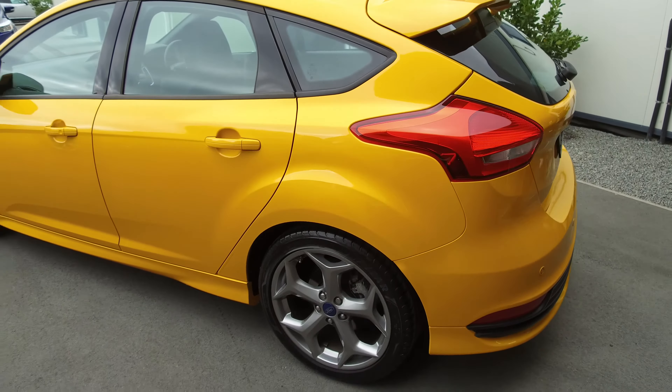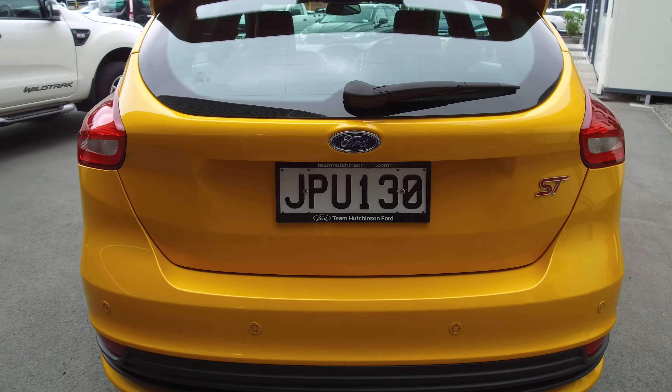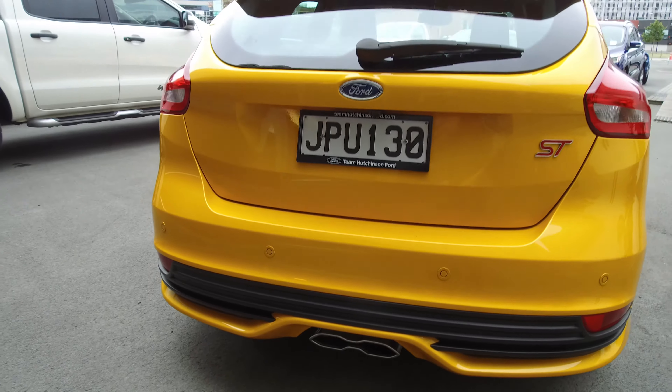Body kit the whole way around — front, side, and rear — and we've got the roof spoiler up top. Reversing camera, reversing sensors, and the exhaust exits in the middle of the bumper as you can see down there.